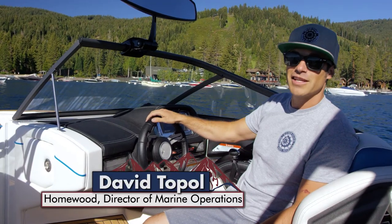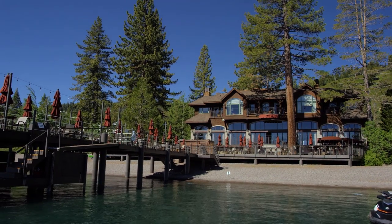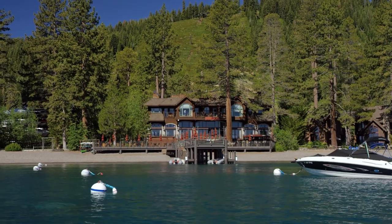We're out here on Lake Tahoe, floating in front of the Homewood High and Dry Marina, which is right next door to the West Shore Cafe, which is across the street from Homewood Mountain Resort.